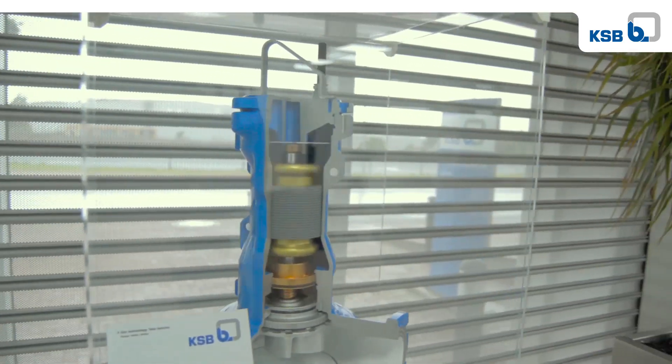When purchasing centrifugal pumps, hydraulic acceptance testing is essential to prove compliance to the guaranteed values. In the past, our customers always had to come to KSB to physically witness the tests being done on site. Now we offer remote testing — let us walk you through how it works.